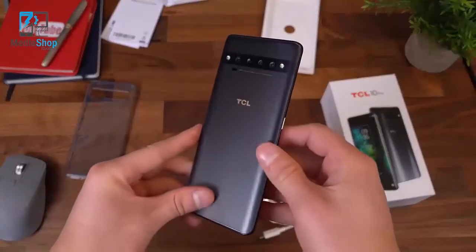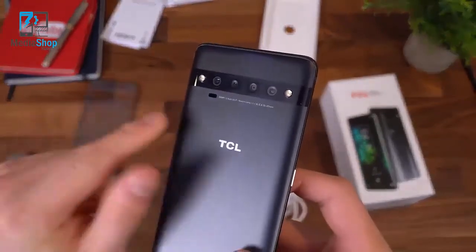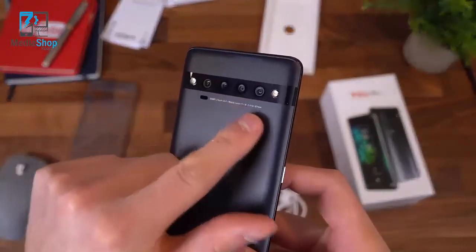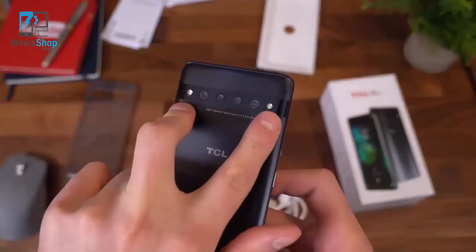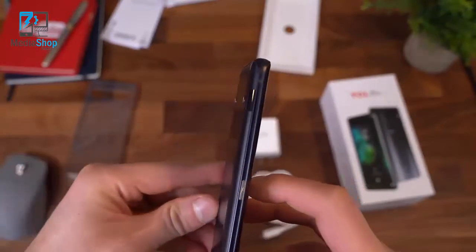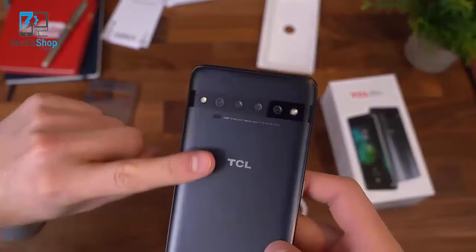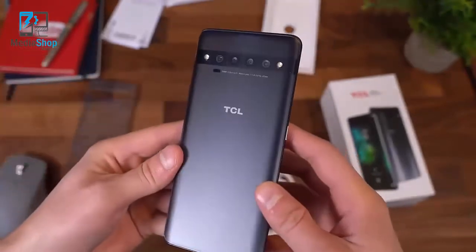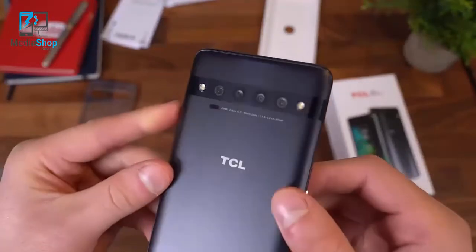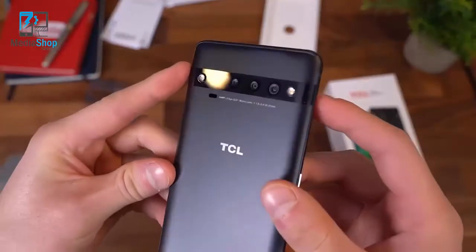Right away, I'm noticing the back has curved sides to it. The quad camera system on the back is completely flush with the back of the phone. However, the LED flashes on the left and right-hand side protrude out just slightly, which is actually a great thing — because with phones that have completely flush cameras, they slide on tabletops so easily. So the LED flashes here should prevent it from sliding off the table.